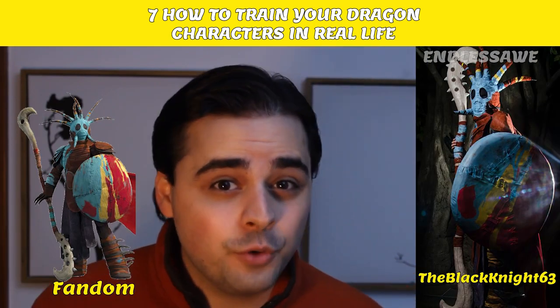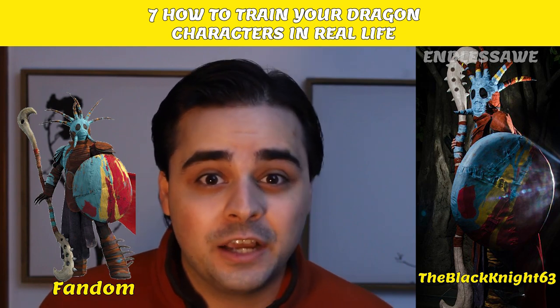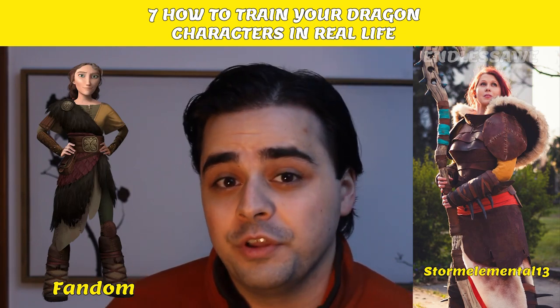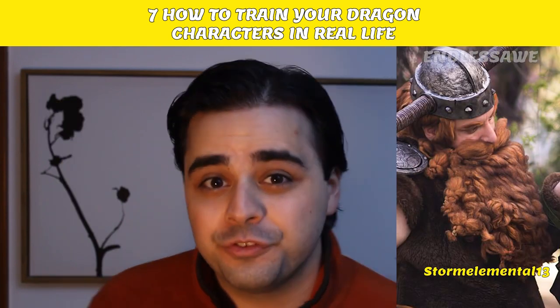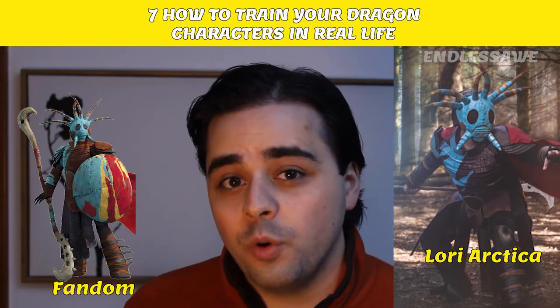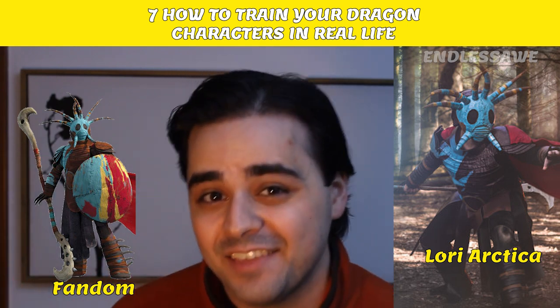Number 6: Valka. This cosplay by TheBlackKnight63 was so good it won first place at the 2014 Western Division at ColossalCon. StormElemental113 also served us this fantastic look, and some of her pictures even have Stoic in them. Another cosplayer, LoriArctica, showcased all of her skills and talents in portraying Valka, and the pictures came out fantastic.